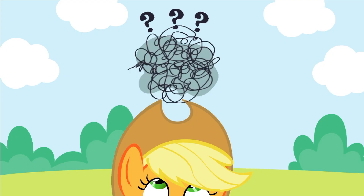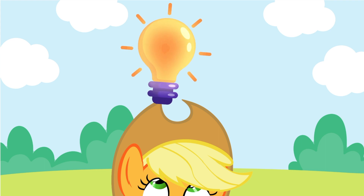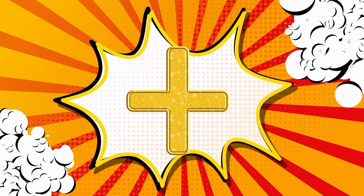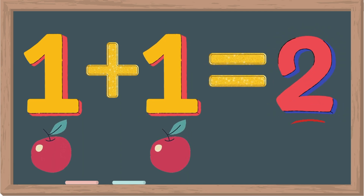What's that symbol that represents addition? It's the plus sign. So one plus one equals two.